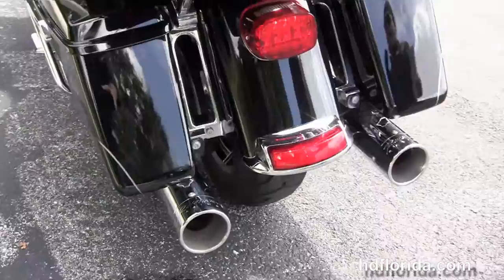We've got one-touch hardlock saddlebags and tucked up underneath there we've got the upgraded Reinhardt Racing chrome slip-on mufflers. We've got the King Tour-Pak with a one-touch latch and premium chrome luggage rack up top, and inside the Tour-Pak there's a secondary 12-volt power supply to charge up electrical devices while protecting them from the weather.